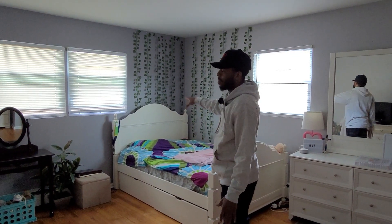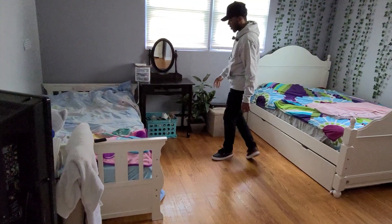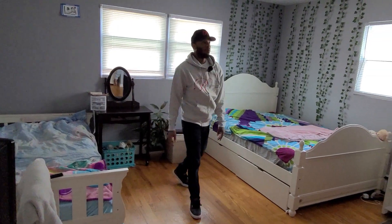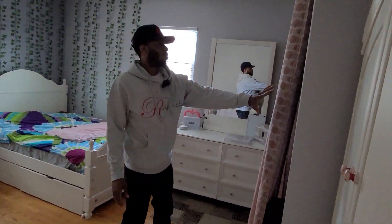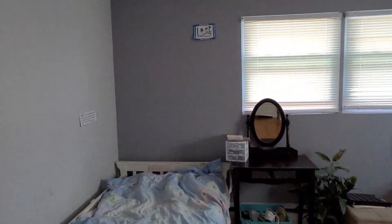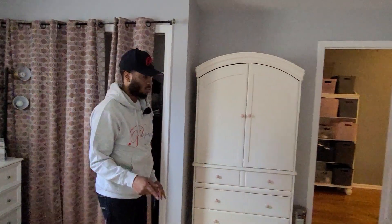Room number one: they have a full-size bed and a twin bed in here and it fits with no problem. You could probably fit another twin right in the middle if you'd like. Plenty of closet space — the closet runs this whole entire area. This is a huge room.